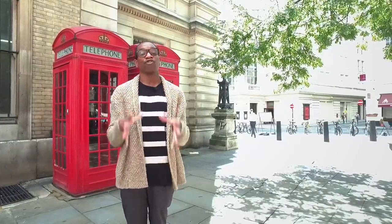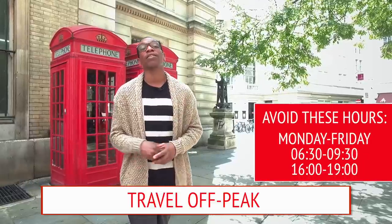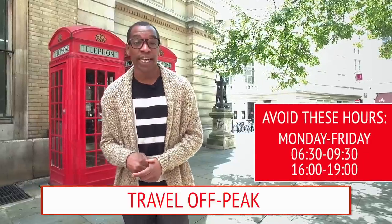London has two travel periods: peak and off-peak. During peak hours it's crazy busy and a bit more expensive, and during off-peak hours it's more chilled and will save you a few pounds. The best thing to do if you're visiting London and you're not in a hurry is to travel outside of peak hours, which are 6:30 to 9:30 a.m. every Monday to Friday.